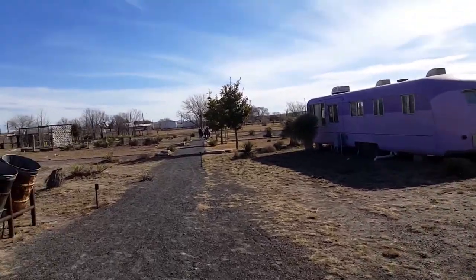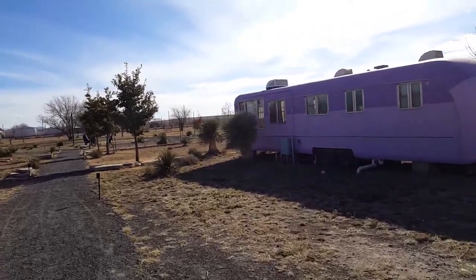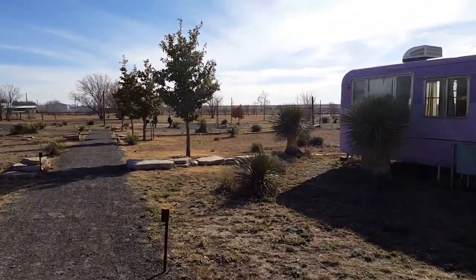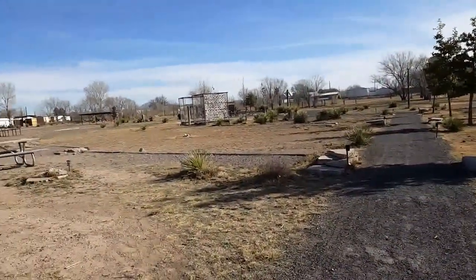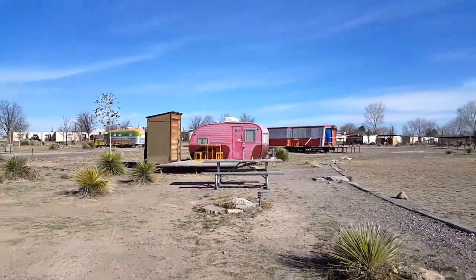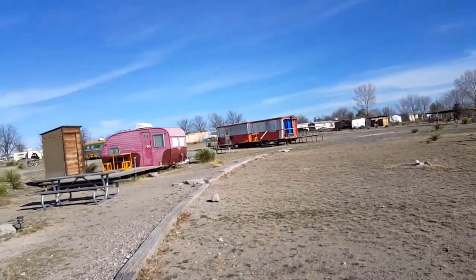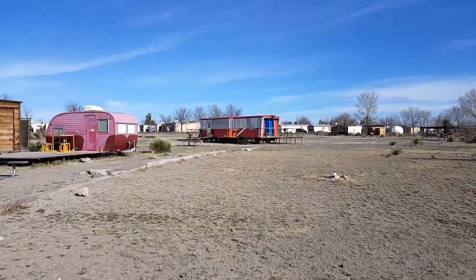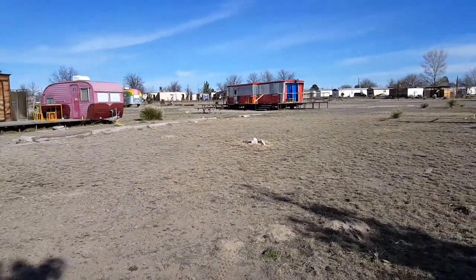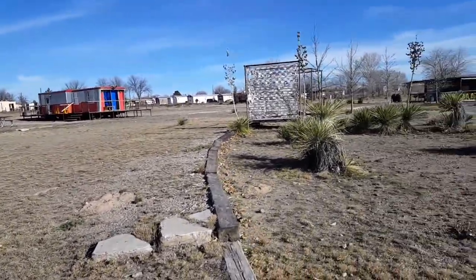The little town of Marfa is known as an artist community. The Chinati Foundation — I think they're the people responsible for having this place grow up and become so famous. A lot of stars, celebrities, and artists come here. There's apparently a really big, very fancy resort just down the road and a lot of celebrities stay there and then come into town.